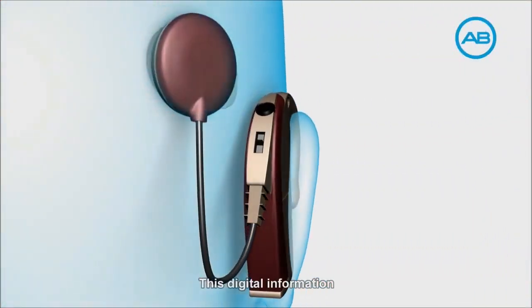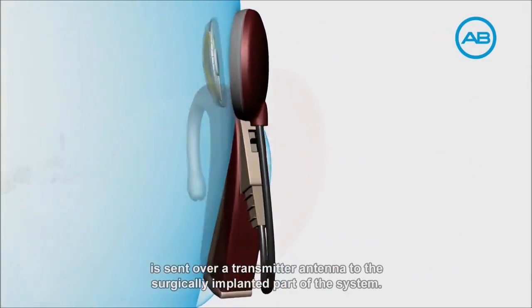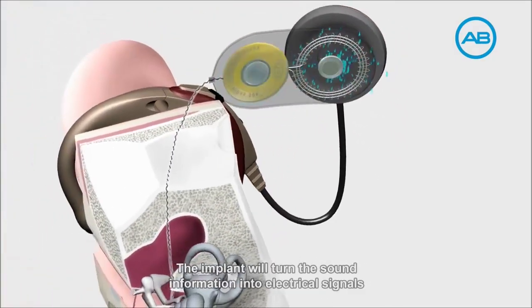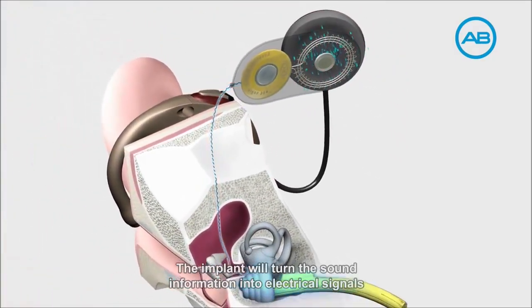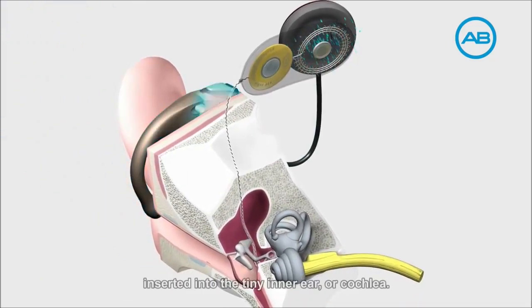This digital information is sent over a transmitter antenna to the surgically implanted part of the system. The implant will turn the sound information into electrical signals that travel down to an electrode array inserted into the tiny inner ear, or cochlea.